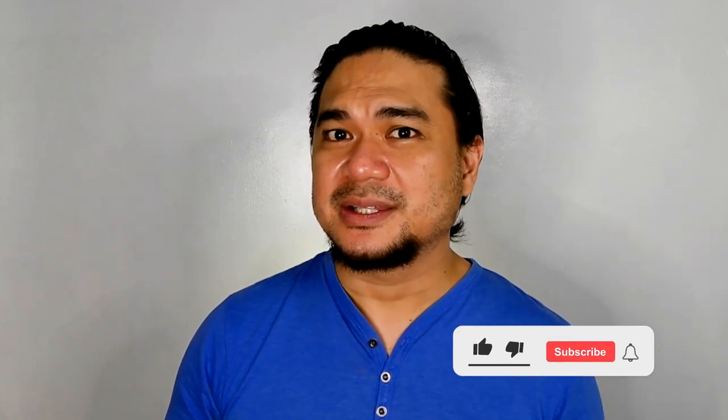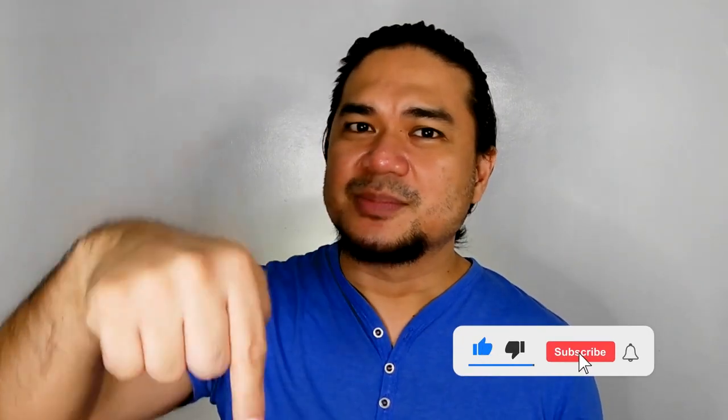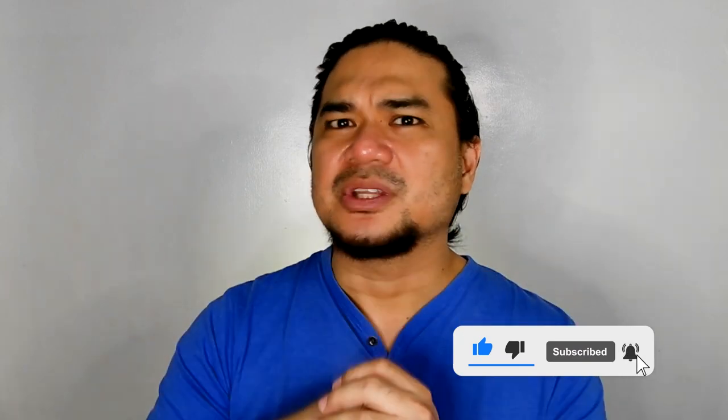And that's it for our video. Thanks for watching and I hope you enjoyed it. Do give it a like, subscribe down below, and smash that notification bell. I'll see you next time.